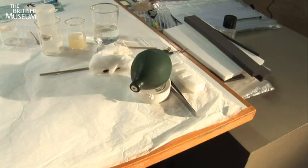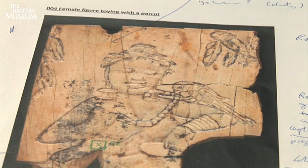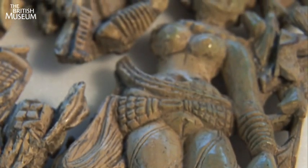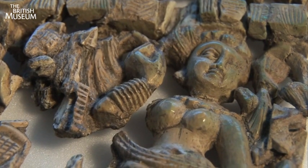These ivory plaques have suffered a bit — they're a couple of thousand years old, and although ivory can be preserved very well, ivory that's been buried can suffer. So it's been a delicate job to conserve these for display and also to make them stable enough to be transported back to Afghanistan.